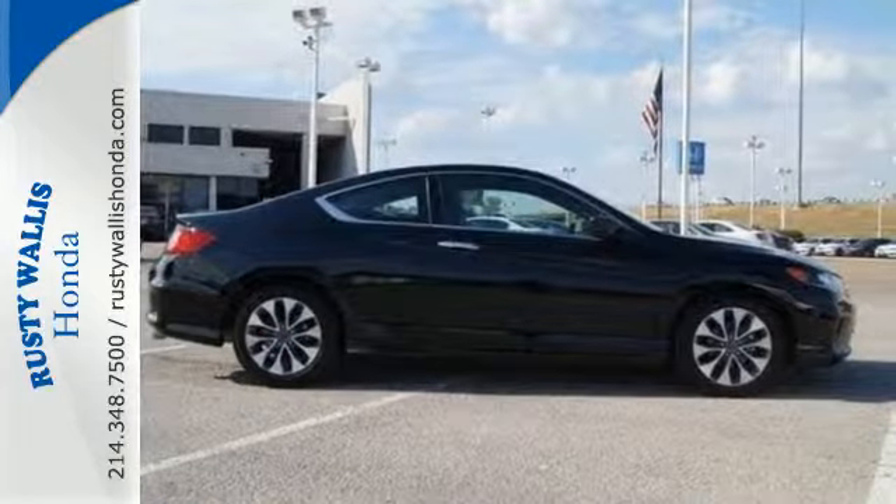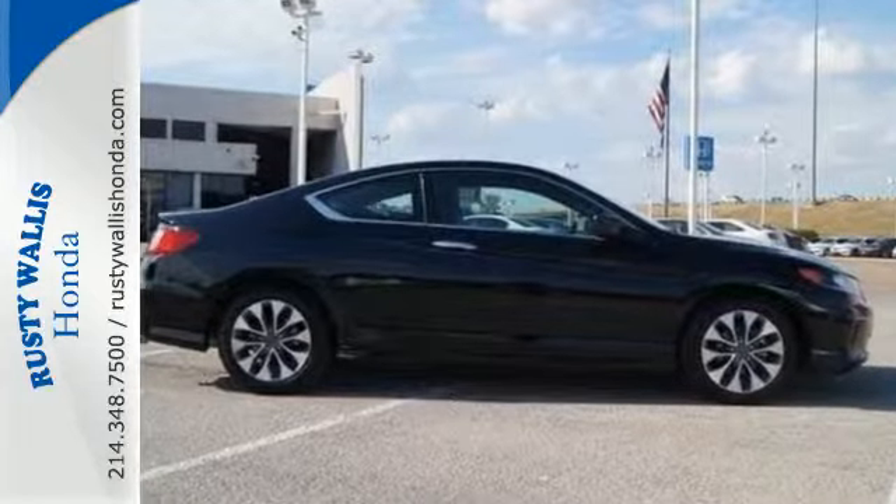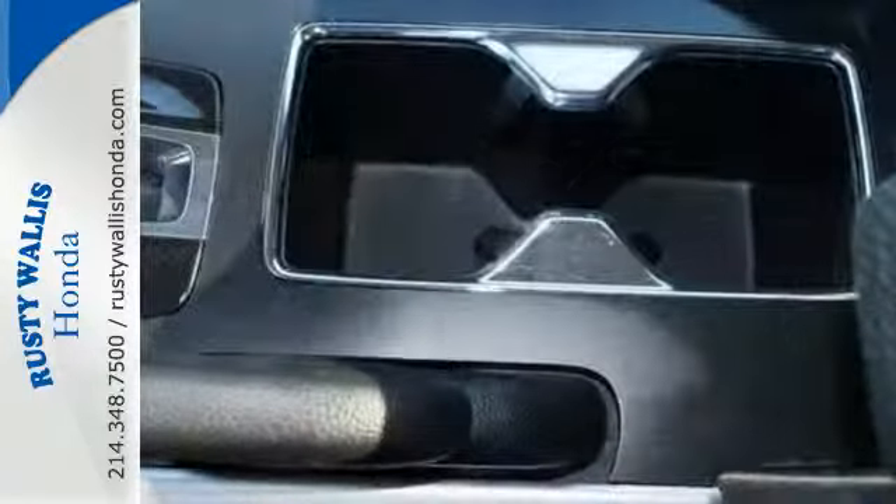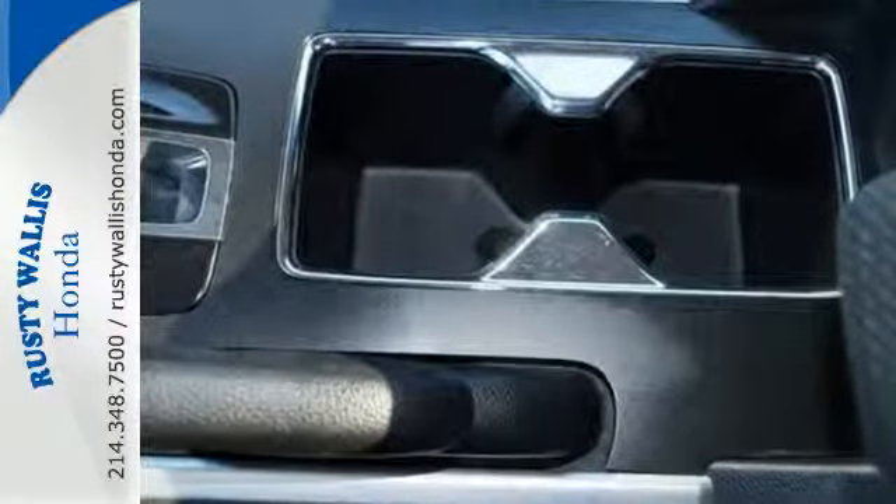This car is packed with safety features to help protect you, including multiple airbags, stability and traction control and anti-lock brakes. It also comes with climate control and parking assist.